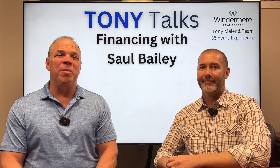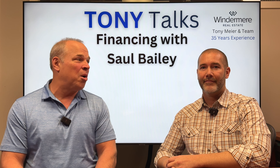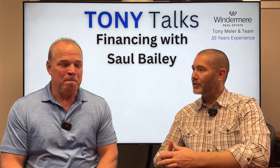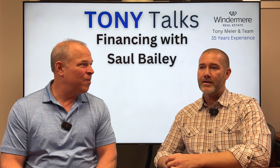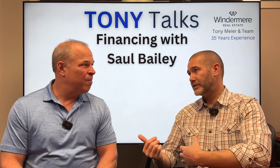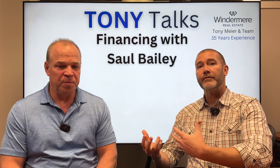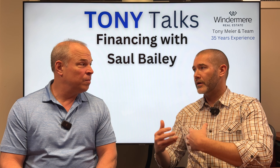Hi, Tony Meyer with Windermere here. We're going to be talking finance today with one of my favorite lenders, Saul Bailey over Cornerstone Home Lending. Saul, why don't you tell my audience a little bit about who you are before we get into our topics today? I have been a mortgage man for 25 years now, and one of the things that I'm very passionate about is leading by way of education. If we can help our buyers be more educated and confident and clear on what their financing options are, that definitely leads to a better outcome for everybody.